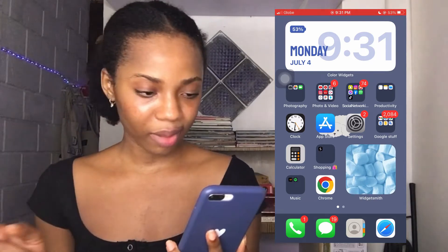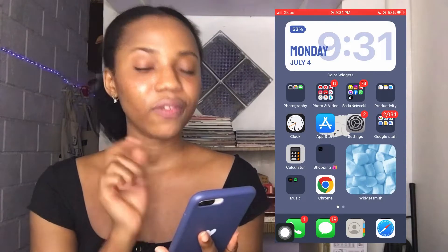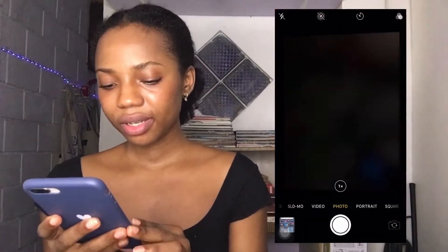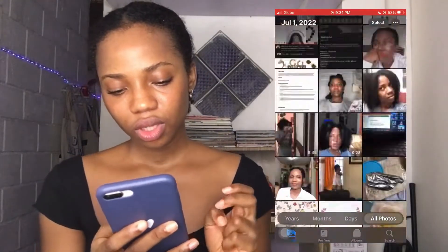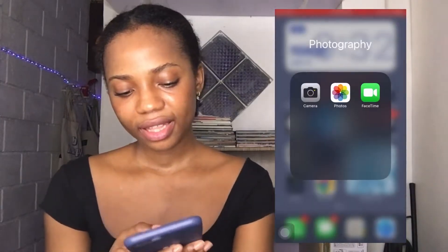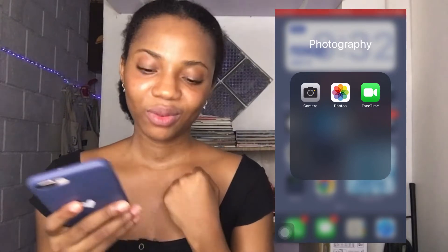It wasn't from WidgetSmith — it was another app. If you move down you're going to see the first folder, which is the Photography folder. In there I have Camera and Photos. Then I have FaceTime — I've never used FaceTime before, I don't have anyone to FaceTime.